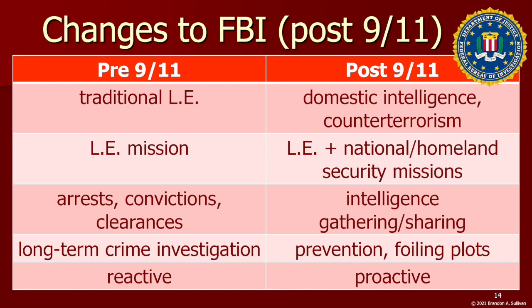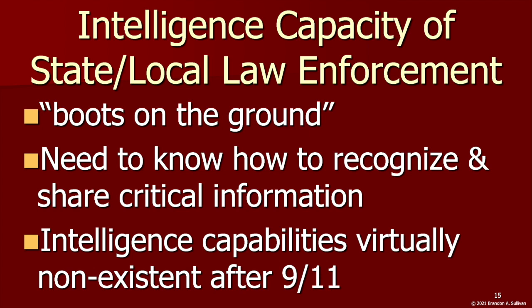Much like the FBI, state and local law enforcement agencies were expected to become more intelligence-driven and focus more on homeland security. They are essentially the boots on the ground, with an opportunity to come across important information through routine interactions that no one else in the intelligence community has the ability to identify and share. After 9/11, it was discovered that several of the hijackers came into contact with local law enforcement, revealing that important counterterrorism information was not being shared — there was a need for a bi-directional flow of information.